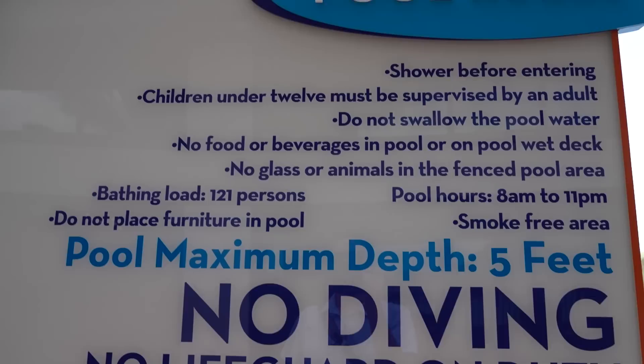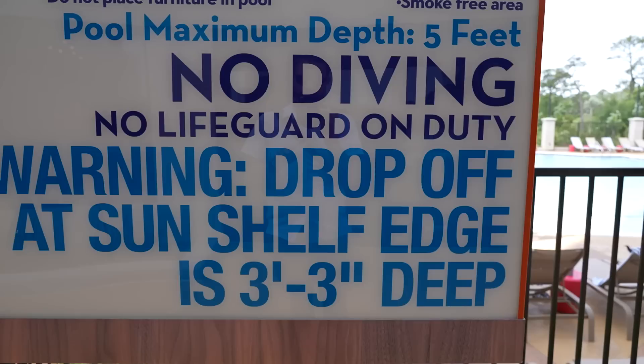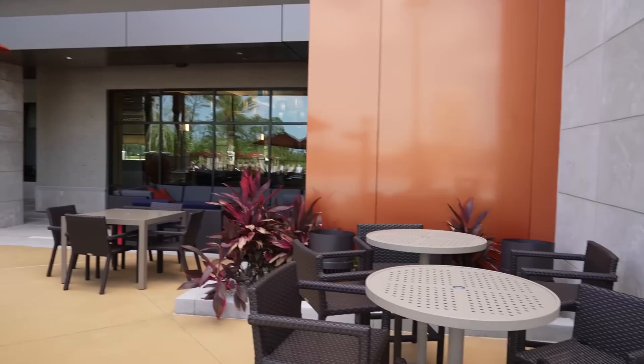One interesting note: the pool has a maximum depth of five feet, but the sun shelf has a drop-off of three feet three inches, so be careful with kids who might wander off the edge. It's a heated saltwater pool, so you'll be more buoyant. There's also a splash pad in the same area. The pool is very large with a sun shelf and lots of loungers all around.